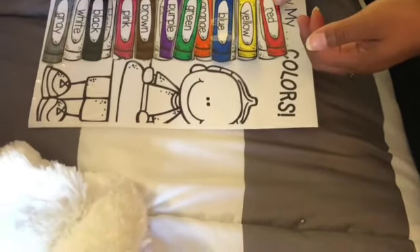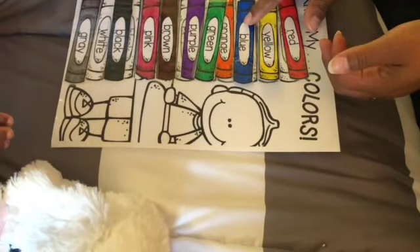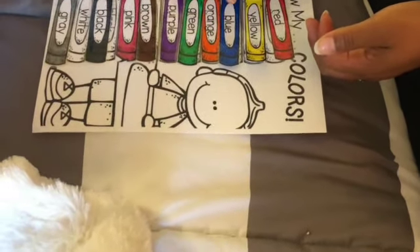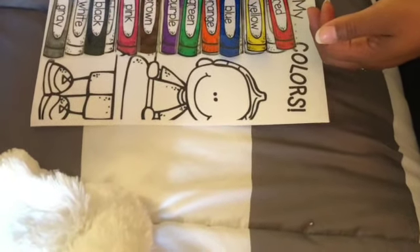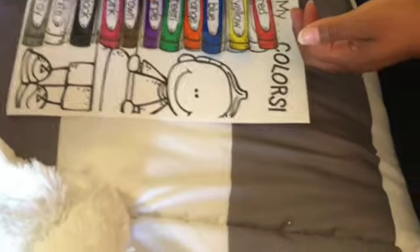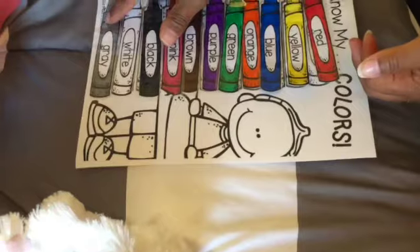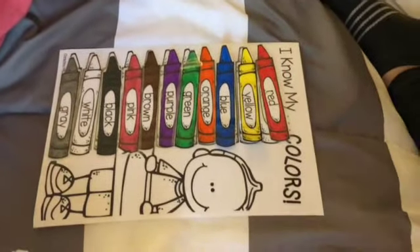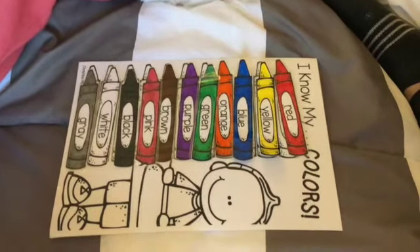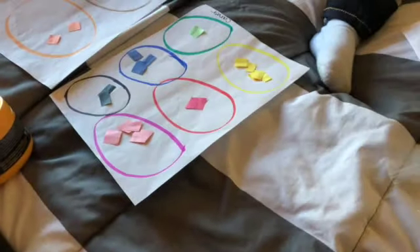One thing that is absolutely important when you go on vacation is you want to make sure you still continue their education. I try not to overwhelm them with too many days — we try to stick to at least two to three days a week of doing little activities. I pack them down into an activity book or folder. If you want me to do a video on exactly how I put everything together, definitely leave me a comment below.